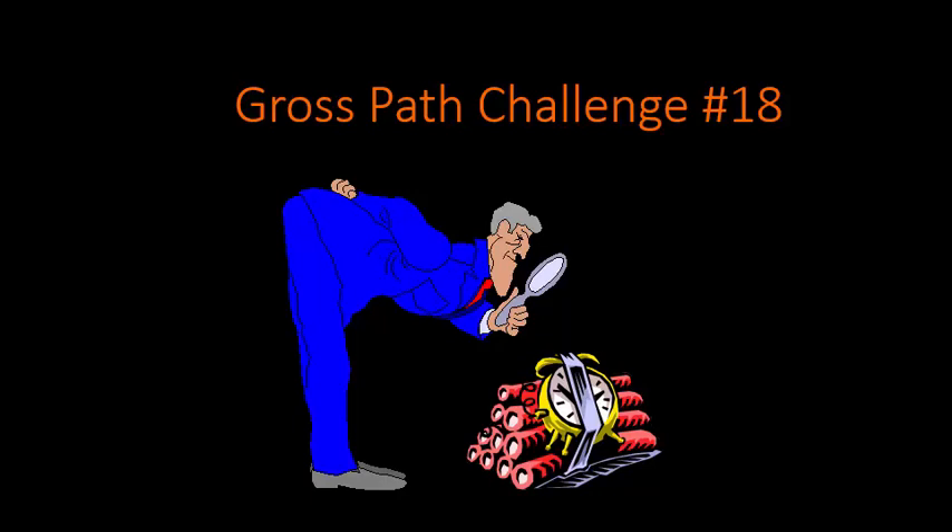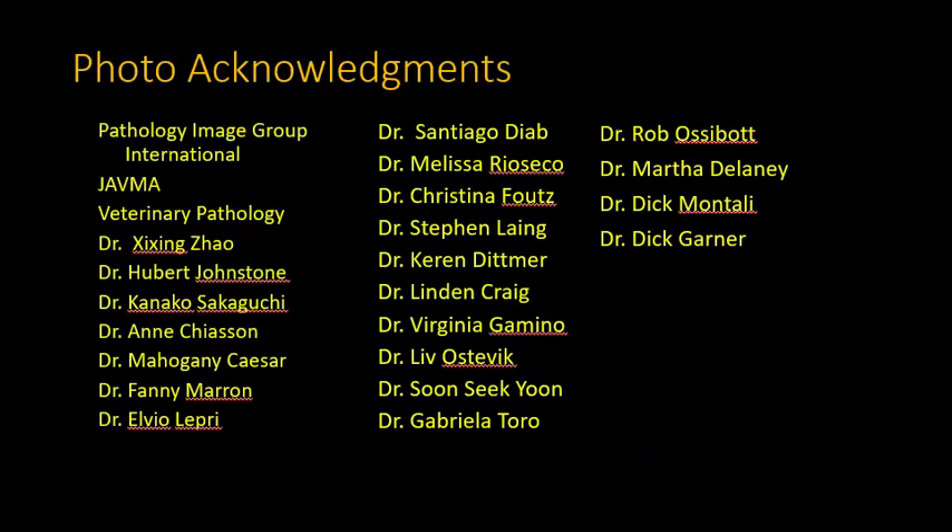Good morning. It's Bruce Williams and it's Friday, so it's time for Gross Path Challenge number 18. I want to thank all my friends and colleagues who provided images for these Gross Path Challenges, either directly over the years or through online collections. Now go ahead and get out your pens and your pieces of paper. Give yourself about 60 to 90 seconds for each question, and let's see what you know today.